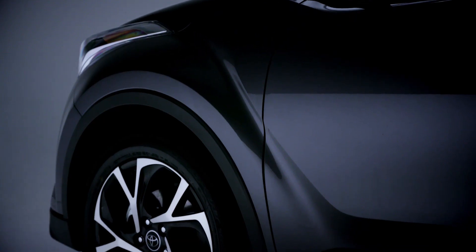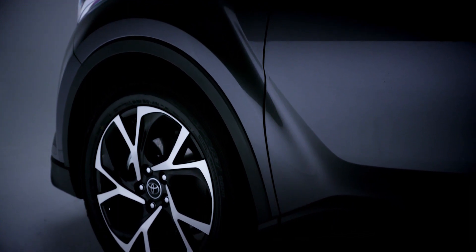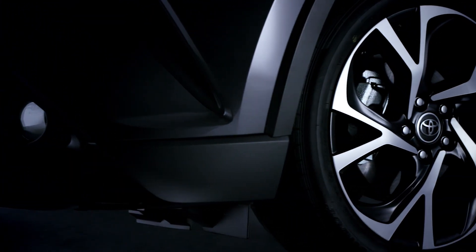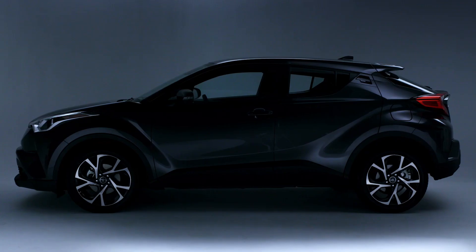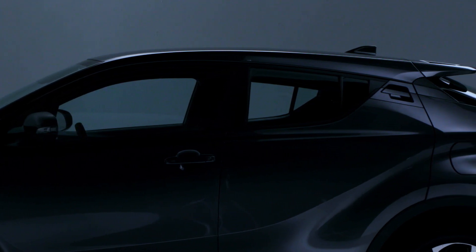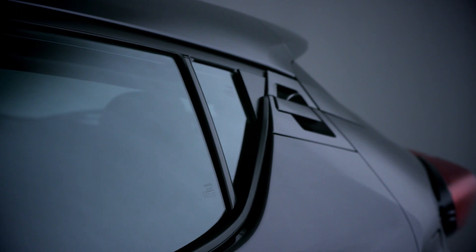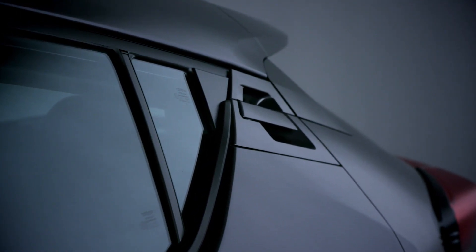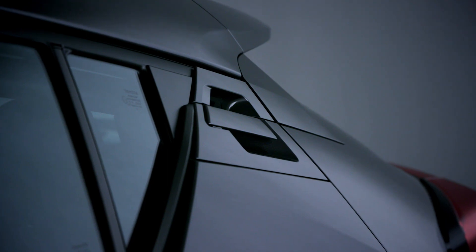Along the side, the CH-R's sense of strength and utility is enhanced by muscular wheel flares and short overhangs in front and behind these Vortex-style 18-inch alloy wheels. At the same time, the CH-R's sleek profile and sloping roofline create a silhouette reminiscent of an agile sports car. In fact, these unique rear door handles were specifically designed to help the CH-R maintain a coupe-like image.